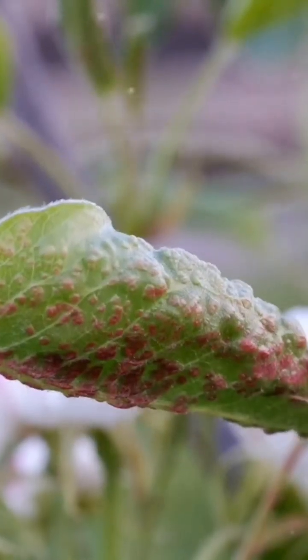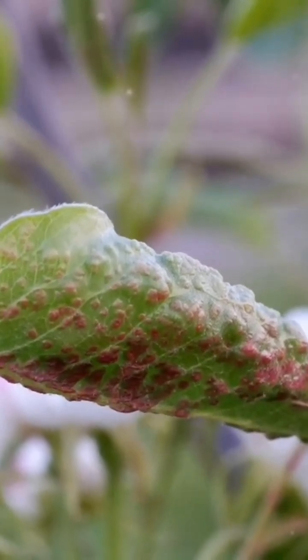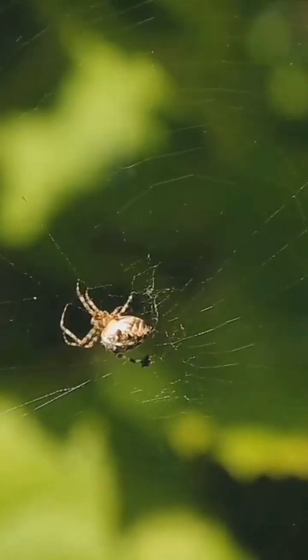Step 4: look for webs or white patches on leaves. If you notice these, you might be dealing with spider mites or mealybugs. Spider mites are tiny and often red, while mealybugs look like small white cottony patches.